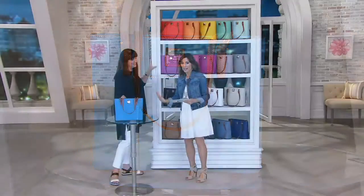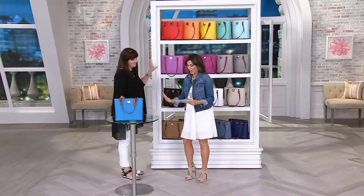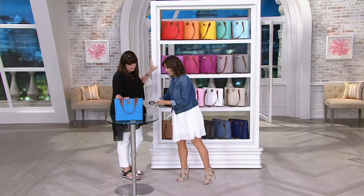Wait a second — do we have sky blue, Bri? We do have sky. Yep, just double checking. So we have it.